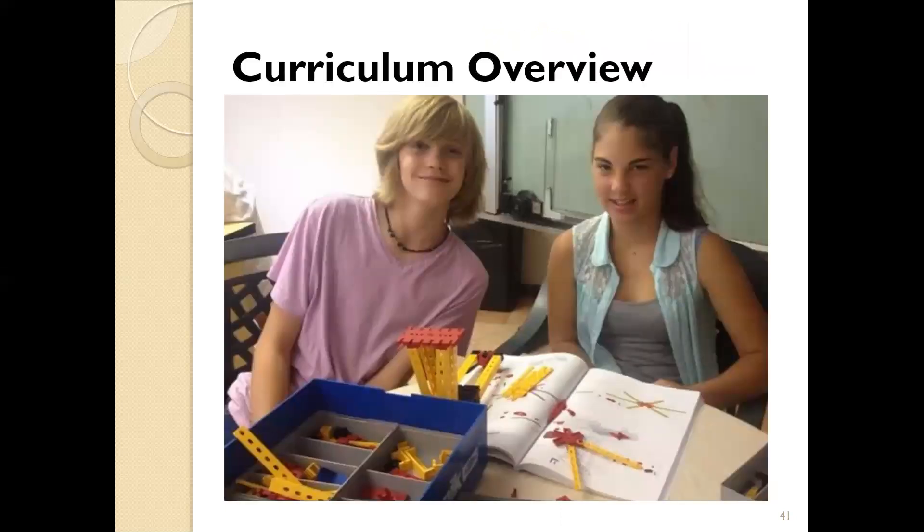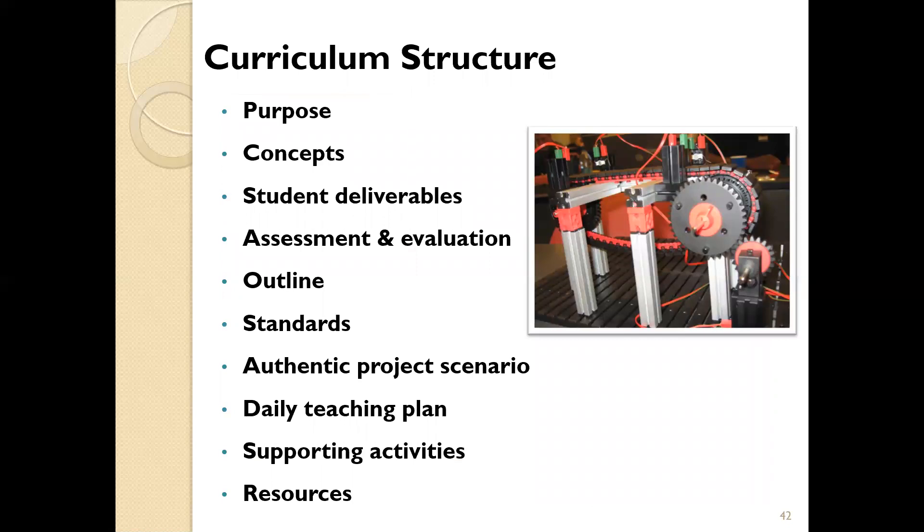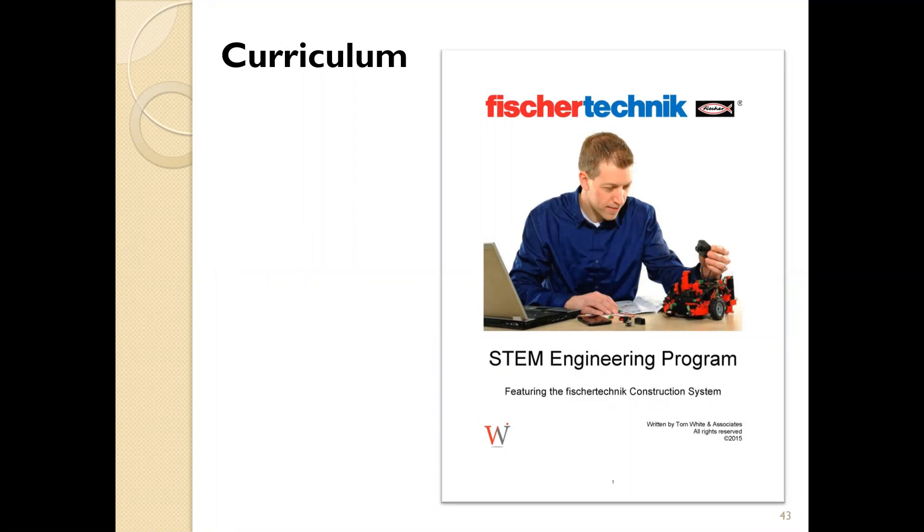Having touched upon what's covered by each set, it's useful to show how the curriculum for STEM Prep 2.0 and STEM Engineering is structured. Each unit of both curricula contains a roadmap where the following elements are addressed: the purpose, the concepts, the student deliverables, assessment and evaluation materials, an outline, the standards, an authentic project scenario, a daily teaching plan, supporting activities, and resources. The structure of the units in both the STEM Prep and STEM Engineering curricula is essentially the same for both.